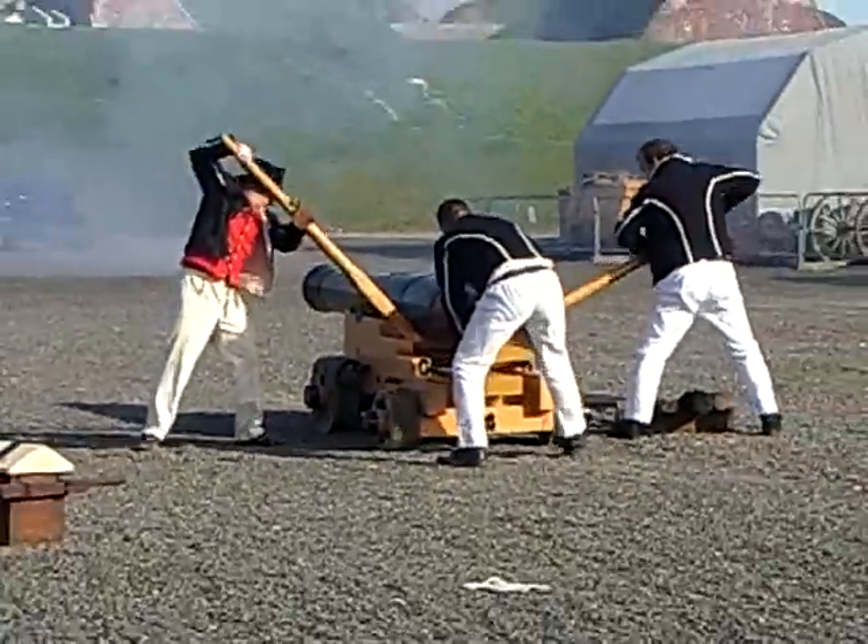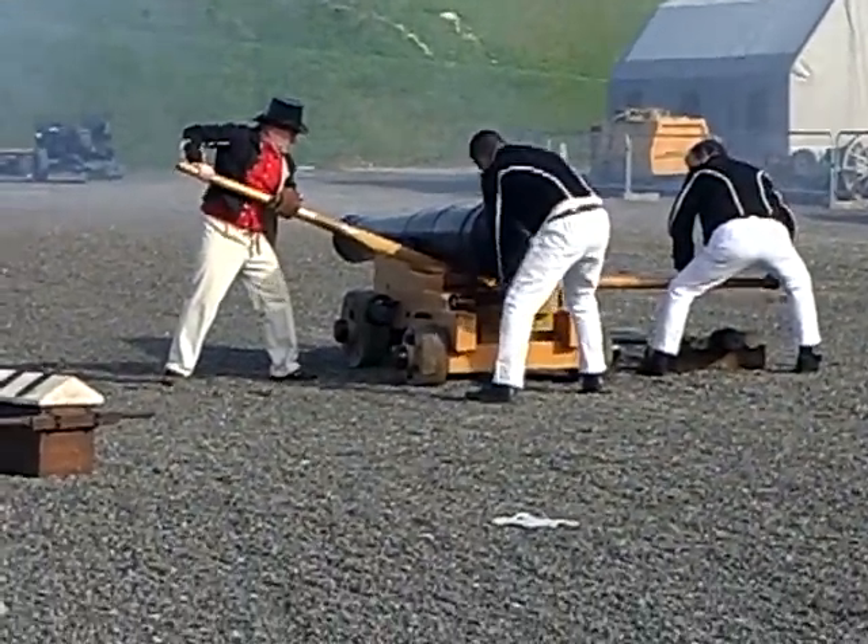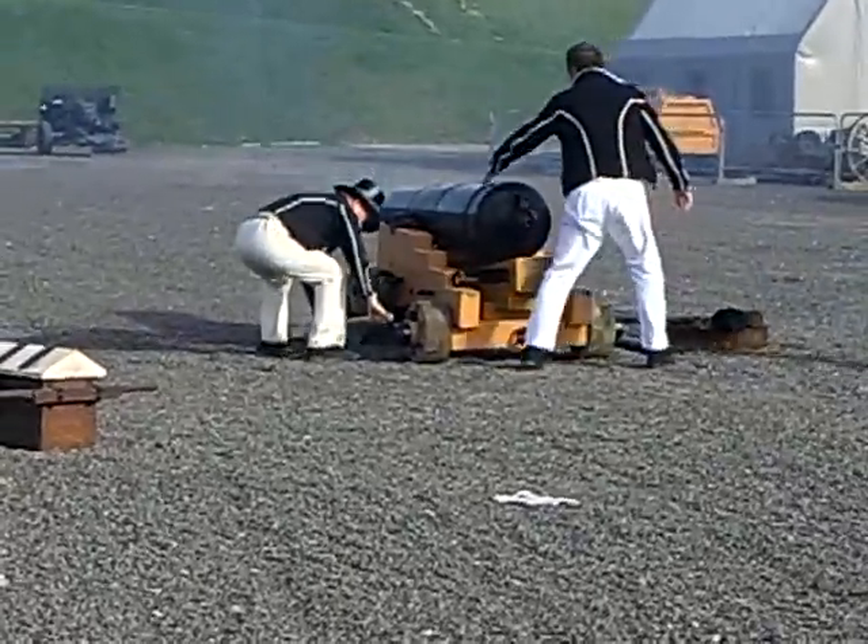You can imagine 50 guns like this going off at once, and the gun crews going through their practice gun procedures.